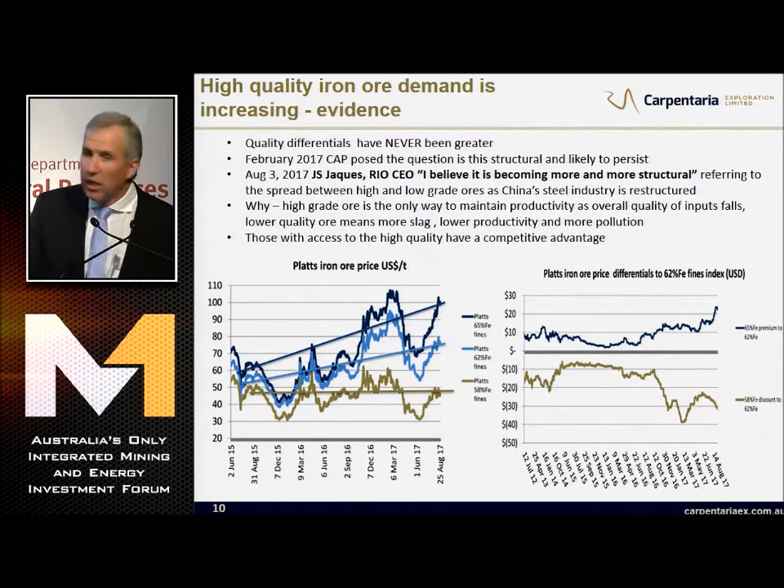The other chart shows the spreads. 65% iron ore is getting more than $20 above the 62% today - I think it's trading at about $100 a tonne. The 58% is getting $30 less. I know where I want to be.